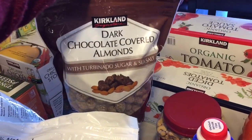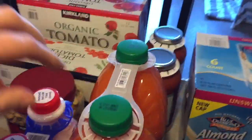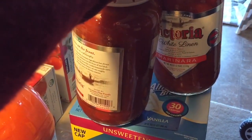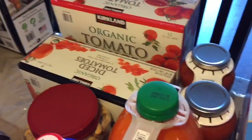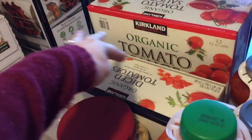And then I like these dark chocolate covered almonds — they're so, so yummy. I like their Victoria marinara sauce from Costco, it's really good. And then if you guys make chili or your own pasta sauce or anything, these are a really good deal.